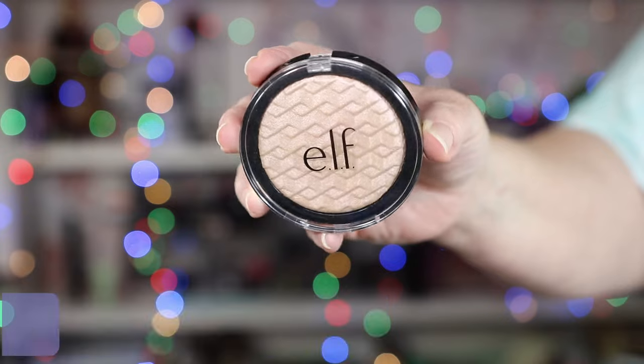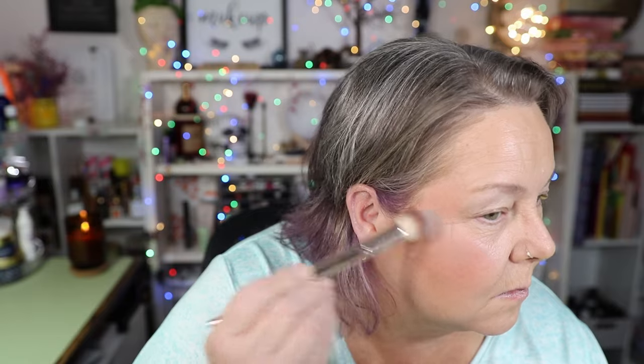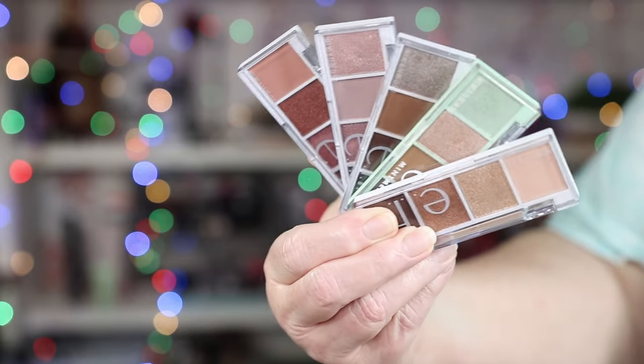I'm going to take that foundation brush and go back over the edges to make sure that everything is blended really well. I had to dig way, way back in the archives to find this ELF highlighter. This is in the shade White Gold. I don't have an ELF highlight brush — I'm going to take this Farrah Fluffy Highlight Brush. That's such a pretty soft highlight.